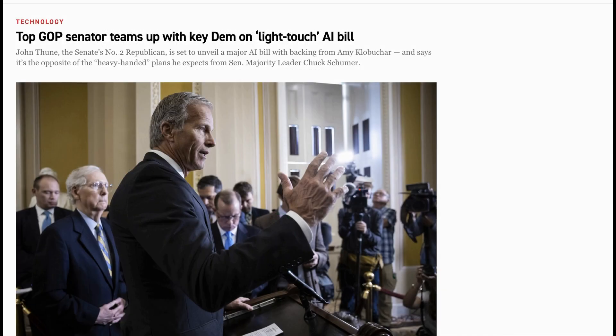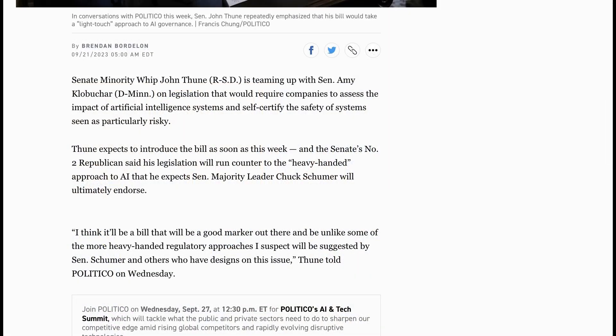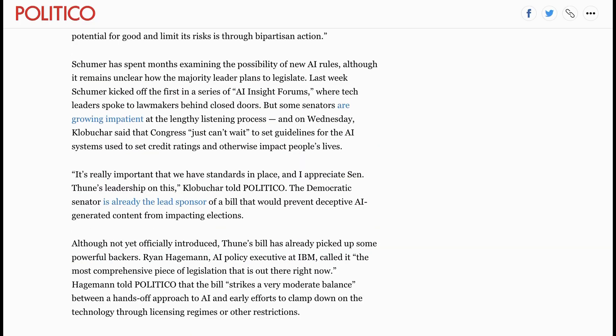Moving over to the policy side of things, AI continues to be a hot-button topic in Washington. The latest news is that John Thune, the Senate's number two Republican and Senate Minority Whip, is set to unveil a new AI legislative package that he calls Light Touch, explicitly designed to offer an alternative to what he argues is likely to be a heavy-handed plan from Senate Majority Leader Chuck Schumer. The legislation would require companies to assess the impact of artificial intelligence systems and self-certify the safety of systems seen as particularly risky. Interestingly, it still has bipartisan support, at least from Democrat Senator Amy Klobuchar, and IBM's Ryan Hageman has lauded the bill as striking a very moderate balance.